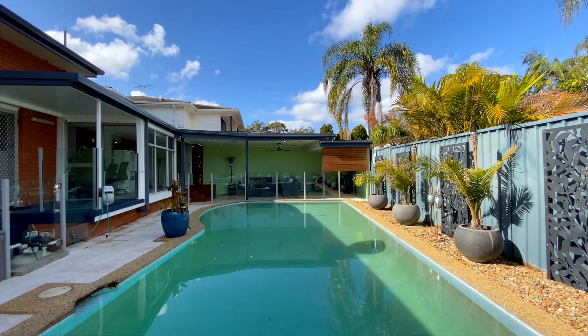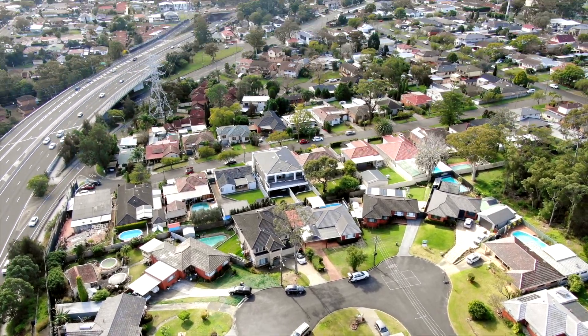Welcome to 10 Carter Crescent Padstow Heights. This beautifully presented home offers four spacious bedrooms and a lovely in-ground pool, and is situated in one of the most sought-after cul-de-sacs in our district. We look forward to seeing you at one of our inspections.